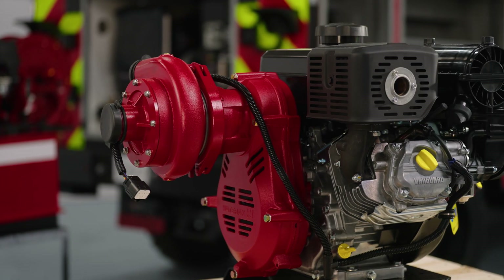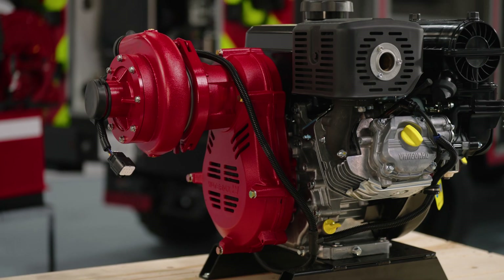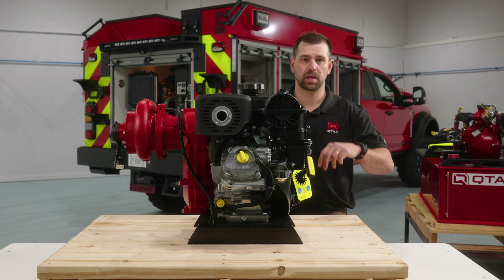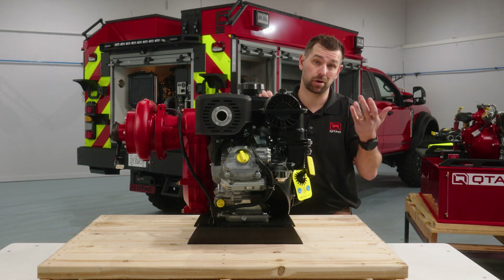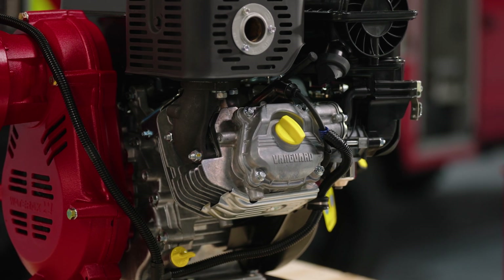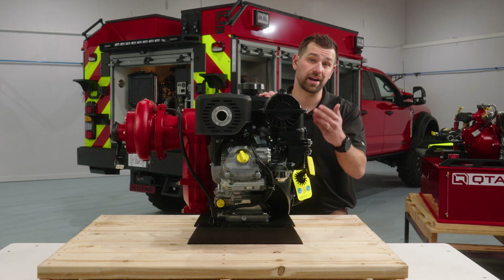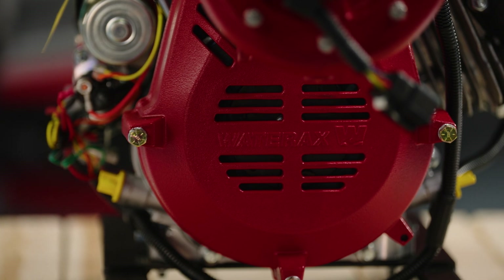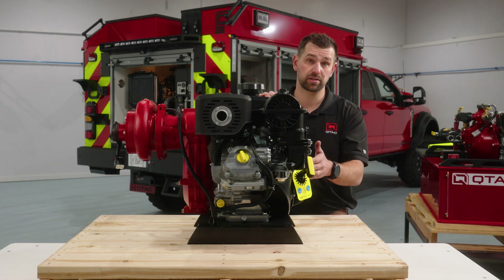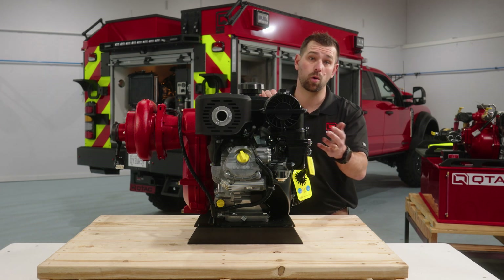The WaterAxe Striker 2 is our go-to choice for our Sonoma Pro skids. Powered by the 13-horsepower Vanguard engine, this dual-stage centrifugal pump delivers a maximum flow of 105 GPM and a maximum pressure of 230 PSI. Its balance of flow and pressure make it perfect for a wide range of firefighting scenarios, and its fairly lightweight but very durable design ensures reliability in the field. The Striker 2 is a versatile workhorse for hose-lays, drafting — efficiently pulling water from natural sources like ponds, rivers, or tanks — and large-scale firefighting applications supplying water for wildland, structural, or property protection scenarios.